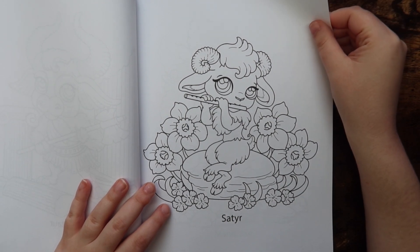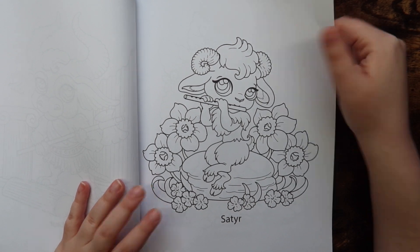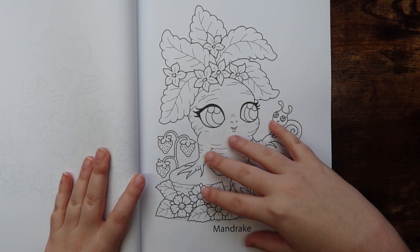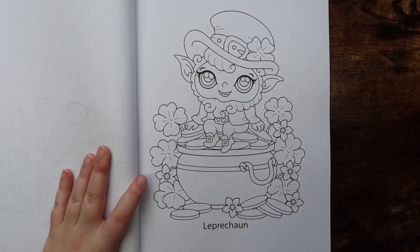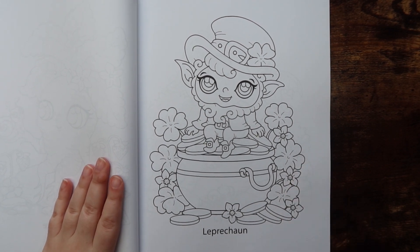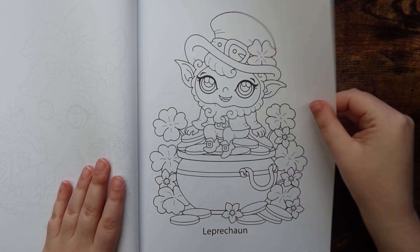For each one I do, I'm going to have to Google some inspiration. Obviously you can color anything any colors, but I think it'd be kind of cool to see what they were intended to be colored. This one is freaking adorable — the leprechaun. I really wish we'd had this book during St. Patrick's Day, but it's just so cute, I love it.